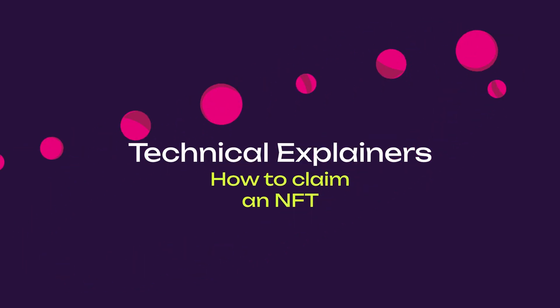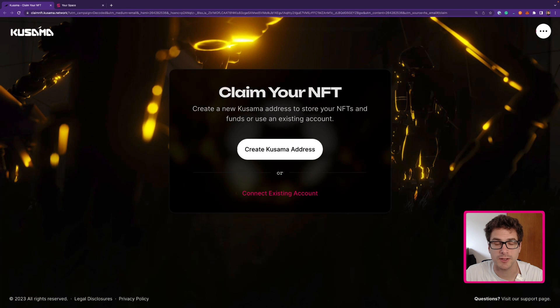Welcome to another Polkadot tutorial. In today's video I'm going to explain how you can claim an NFT that you receive as a gift. I will take an example from the Polkadot Decoded 2023 and show how you can claim the NFT that you received as a gift because you participated in the event.